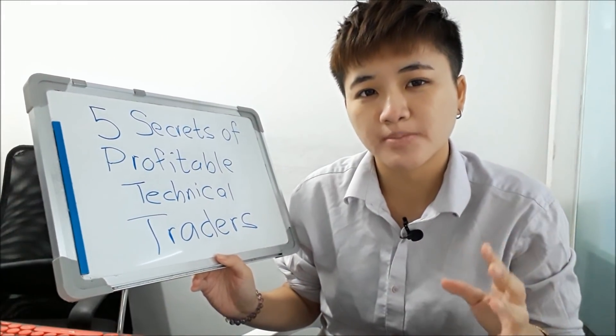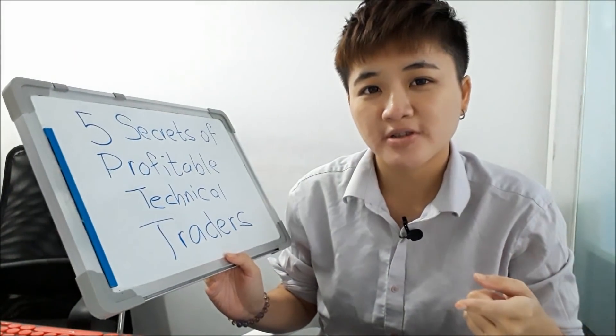What are the five secrets of profitable technical traders? We are going to talk about that today.